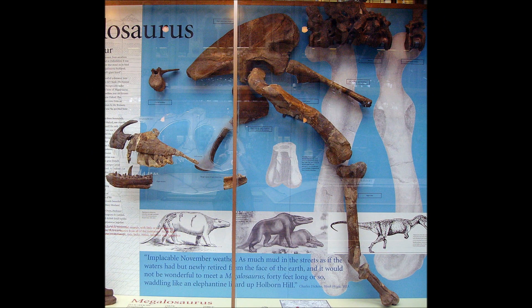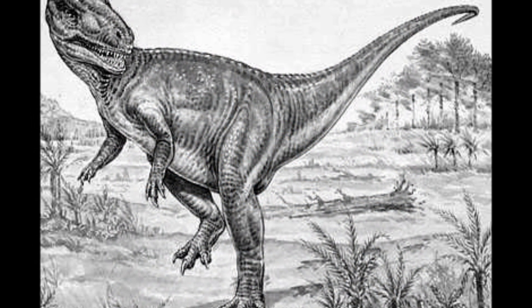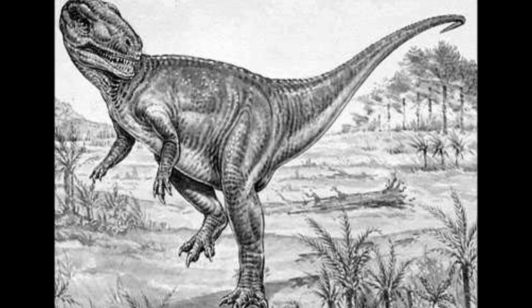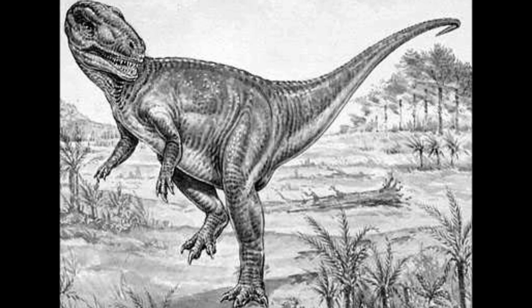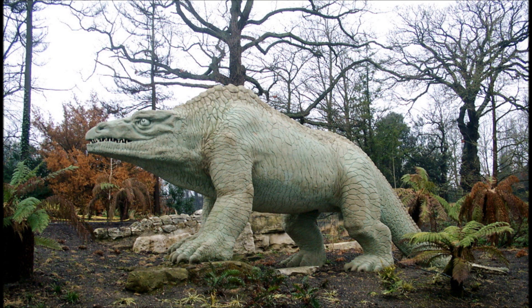Now, some dinosaur fossils had been discovered previously, however these were often seen to be the bones of giants or dragons. It's also notable that back then, scientists really had no idea what these animals looked like, and viewed them as large, frog-like lizards. The first dinosaur models, for the Crystal Palace dinosaurs, looked like — well, yikes.